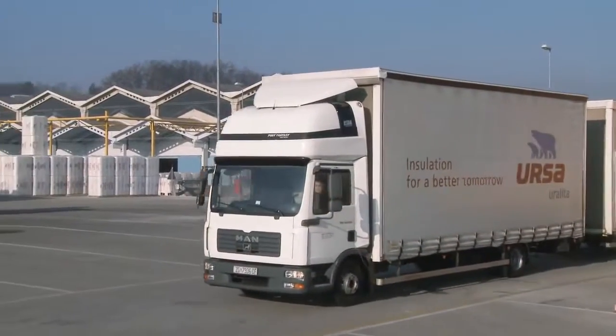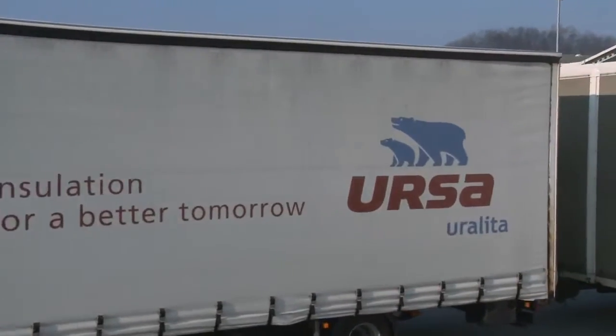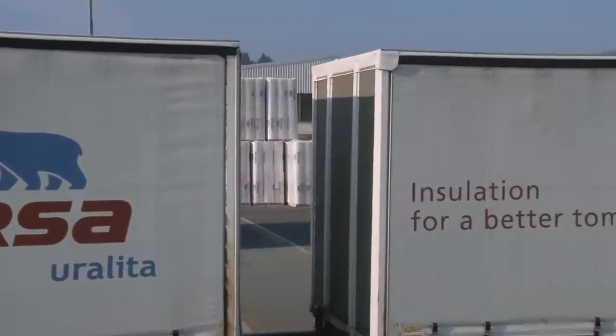Without a doubt, Ursa glass wool insulation is the right choice to ensure comfort and the excellent protection of your building.